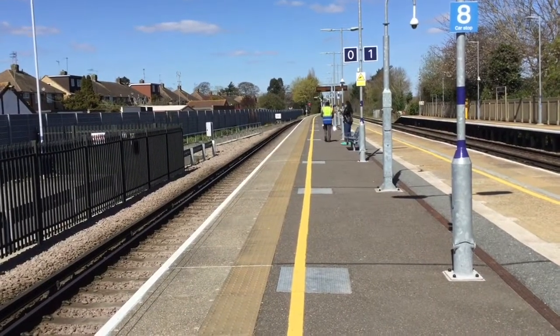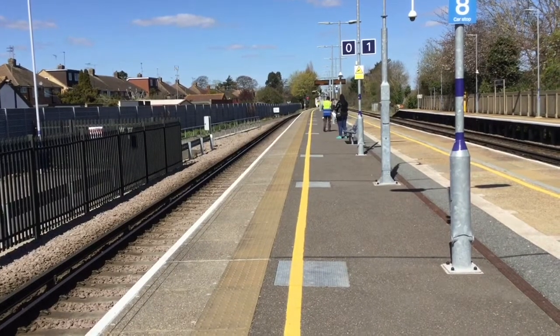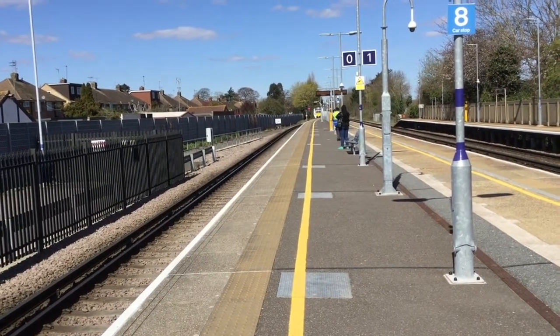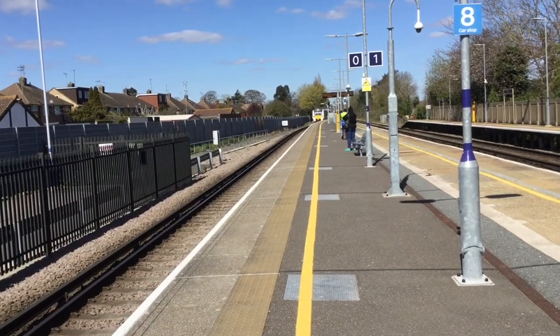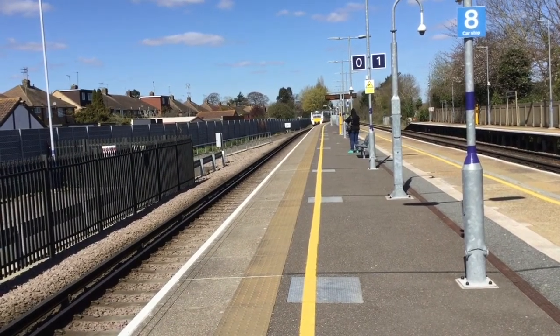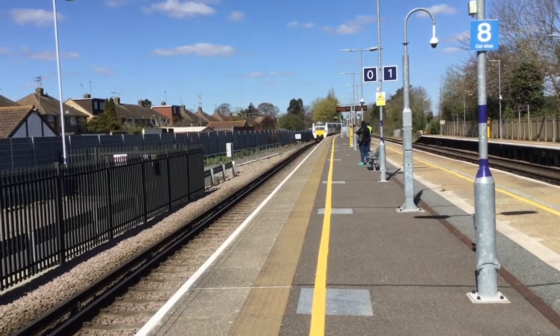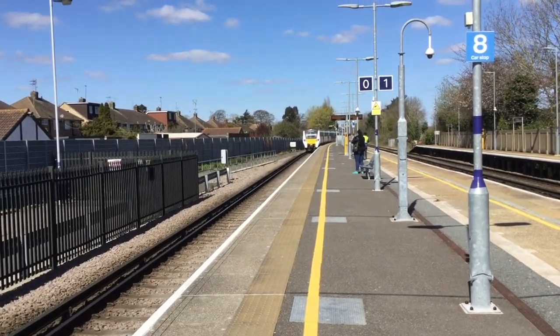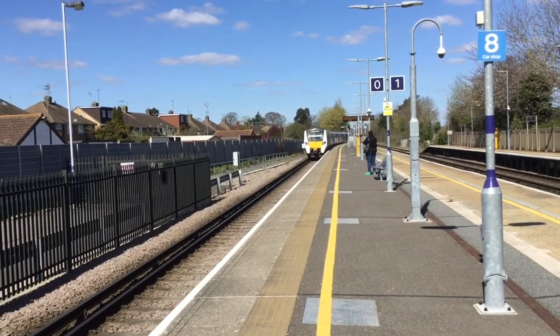The next train to turn up is a terminating Thameslink 700 from Kentish Town. This will be one of the eight car sets, and it's 700 018.